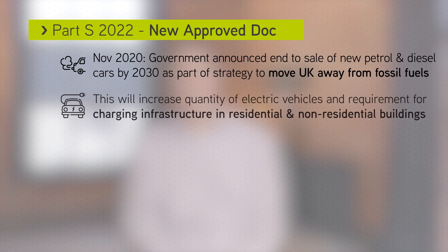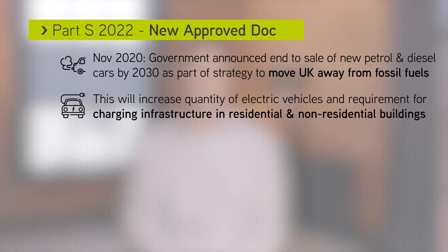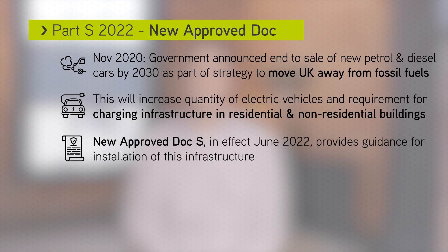The new approved document Part S will come into effect in June 2022. It provides guidance for the installation of EV charging infrastructure during construction.